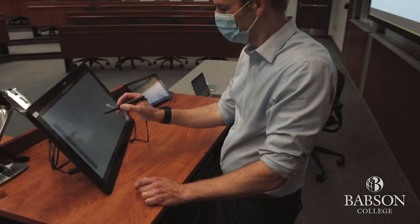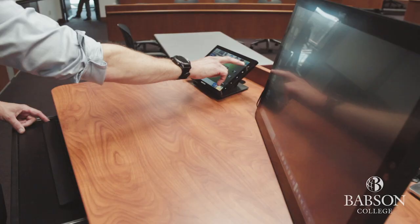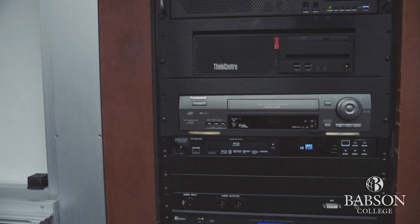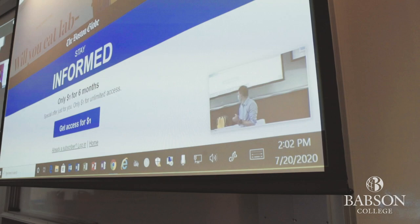For faculty who are not on campus, remote lectures can also be live-streamed into the classroom. Babson's IT department has been working diligently to ensure audio-visual technology is working to the high standard Babson holds itself to, and classroom microphones are capturing clear audio, even with face masks being worn.